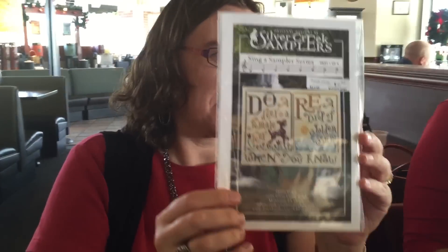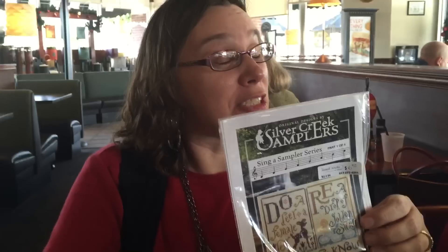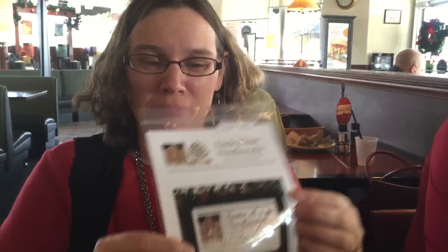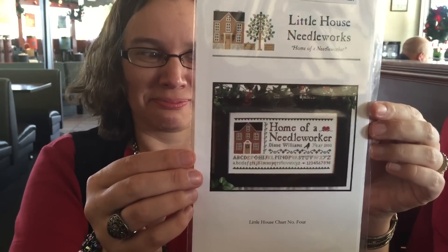We saw this on stage so I have to stitch it now. I got Tumbleweeds American Frontier, and of course I got Home of a Needle Worker.